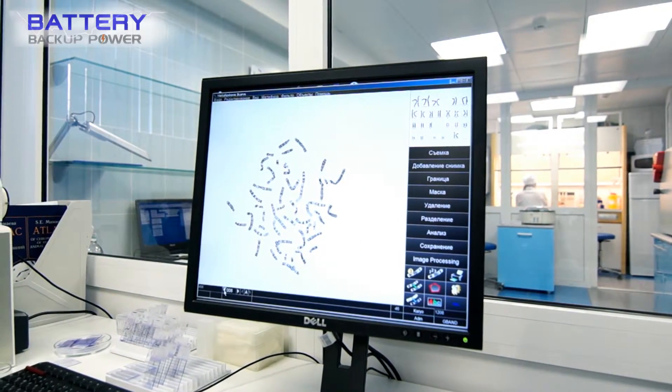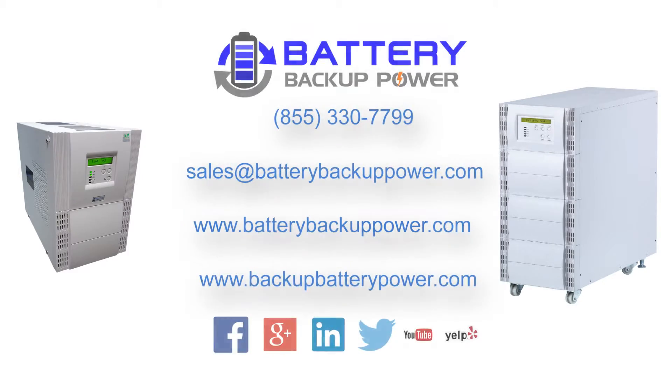Let us be your partner in laboratory safety and reliability. Let us know what we can do to help by calling 855-330-7799, sending us an email at sales@batterybackuppower.com, or visiting us at batterybackuppower.com today.